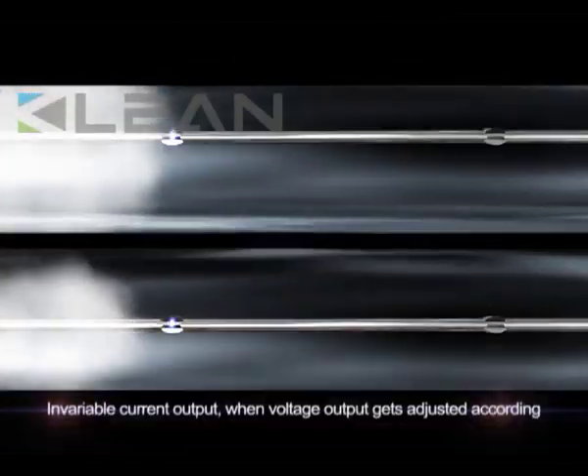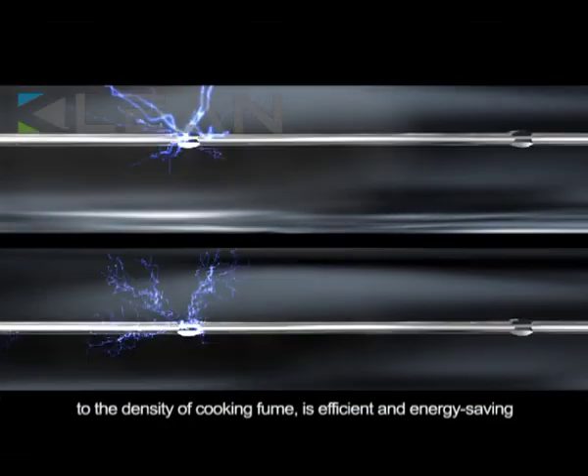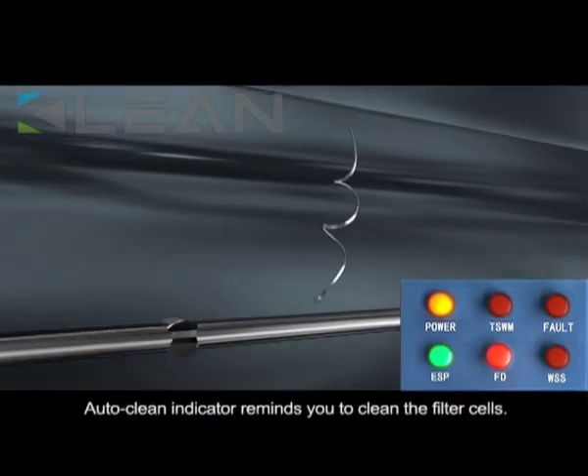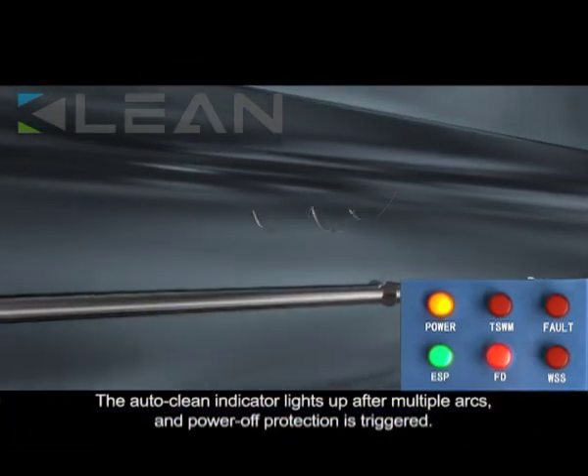PowerPak enables constant current output and adjustable voltage output to suit site requirements. Plus, the arc extinction, repeated flashover protection and short circuit protection are in place to guarantee the safe operation of the high-performing ESP.